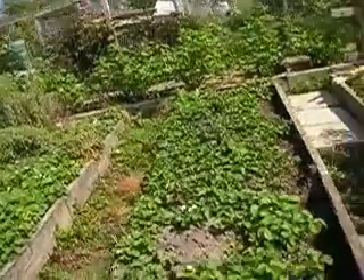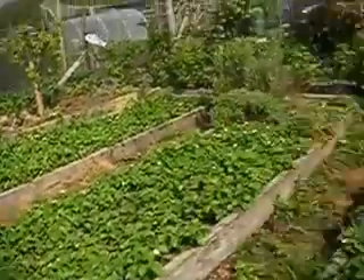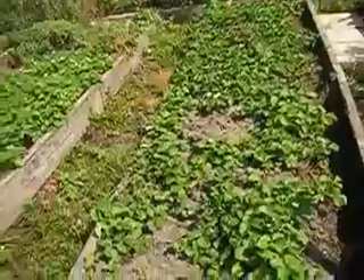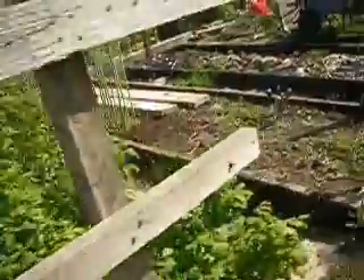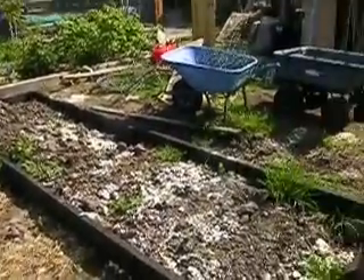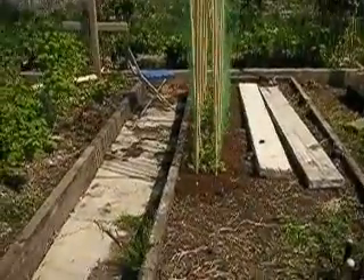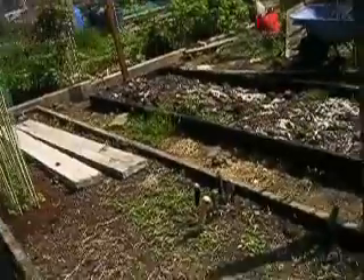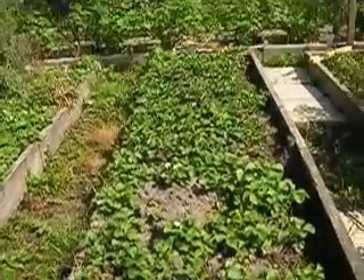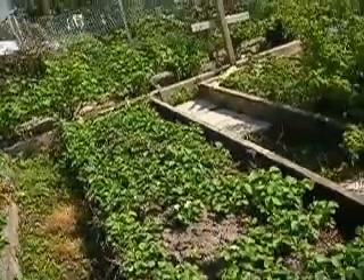I've still got to dig this raspberry patch up. Last year I had three raspberry raised beds and there were loads of raspberries, but I couldn't really grow anything else. So I plan to put beans in this raised bed here, and have this area for sweet peas and others, and lettuce and things. I want to dig a pit about two or three feet deep and fill it with manure ready for next year.